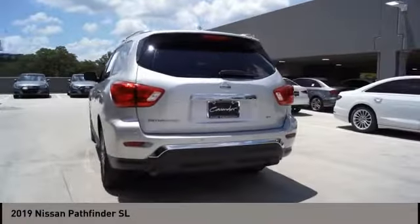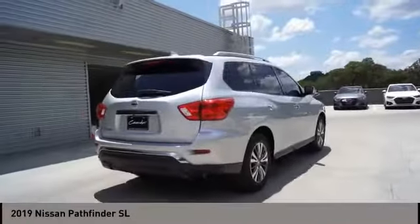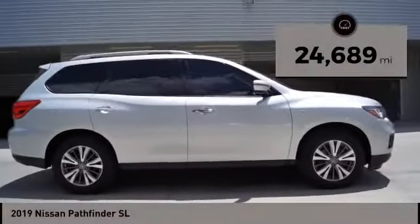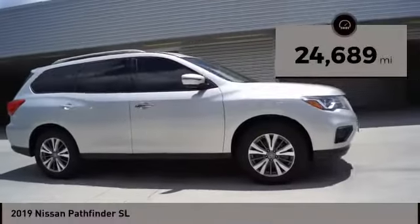This SUV appeals to both truck lovers and car lovers and is priced below $25,000. This vehicle has less than 25,000 miles. Here are some of this vehicle's great options.